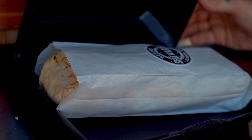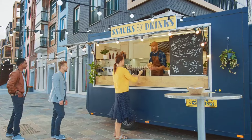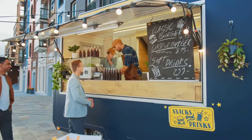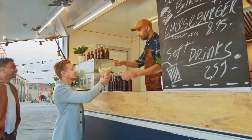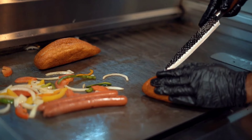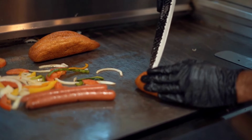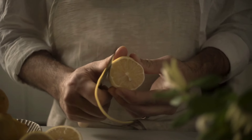Determining the most profitable food to sell from a food truck depends on several factors including the cost of ingredients, preparation time, popularity of the dish itself, and price flexibility. Generally, items that have a high perceived value, relatively low cost ingredients, and quick preparation times tend to be the most profitable. Here are a few examples of the top five that we can break down and give you a rundown.